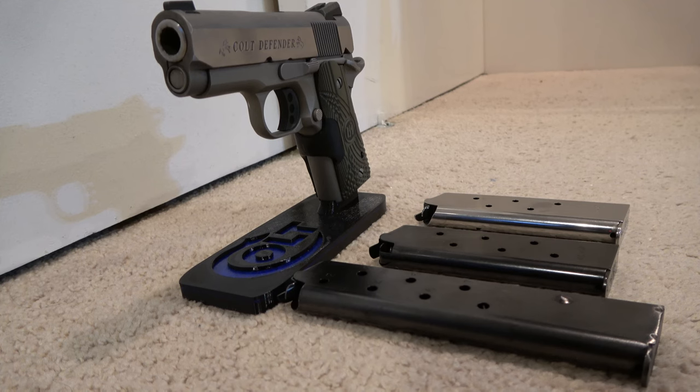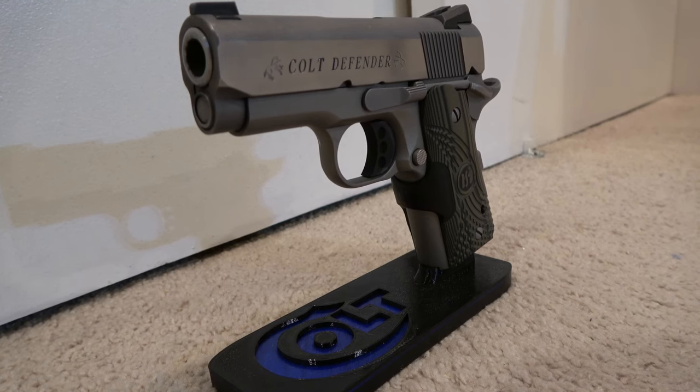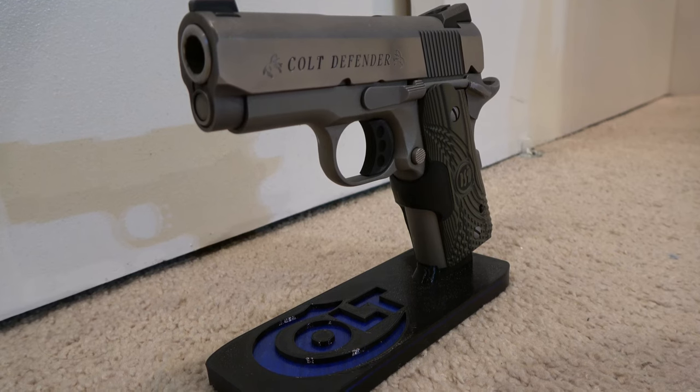Everything ran smoothly with the exception of the 10-rounder. I think it has something to do with the spring inside the magazine — a few times it wouldn't chamber the round correctly, as you were able to see here. Anyhow, it's a quick video to show that the 10-round mag is an issue, and that'll be it for me. Stay well, stay trained, stay accurate. Ciao, friends.